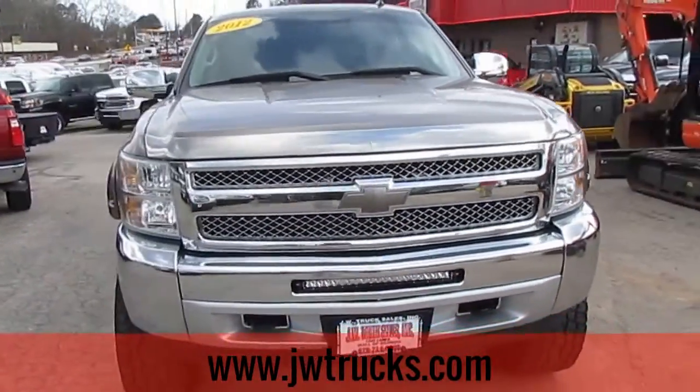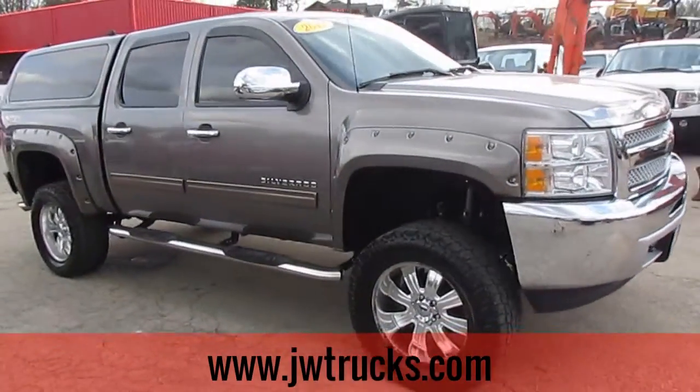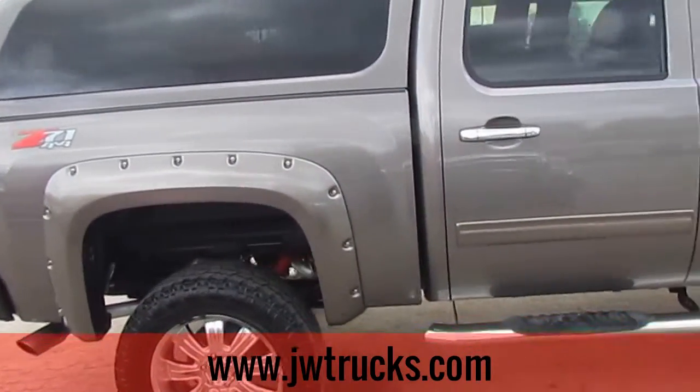Remember folks, we always have great financing options for you here at JW Truck Sales. Interest rates start as low as 3.75%, zero money down, 100% financing. No matter what your situation, we can always get you taken care of.